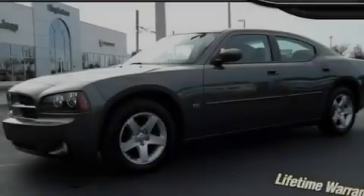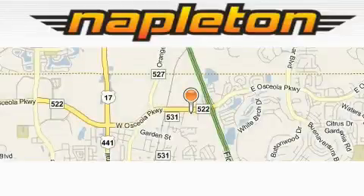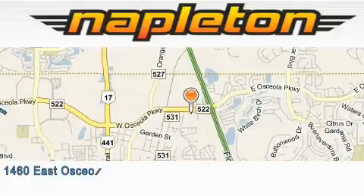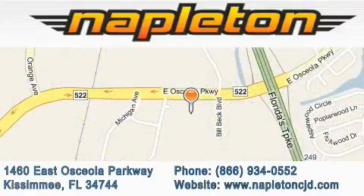We invite you to contact us today to learn more about this vehicle. Napleton Chrysler Jeep Dodge is located at 1460 East Osceola Parkway in Kissimmee. Our goal is to exceed all of your expectations to ensure that you'll return for future visits. Thanks.